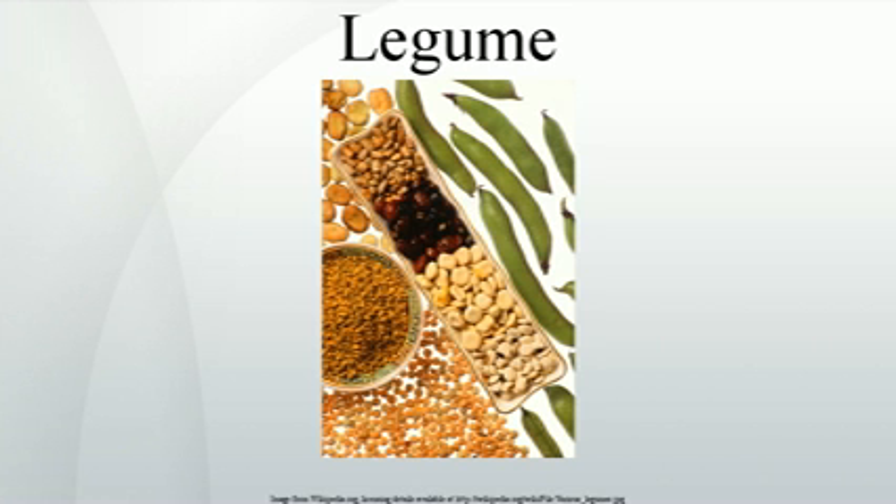Legume species grown for their flowers include lupins, which are farmed commercially for their blooms as well as being popular in gardens worldwide. Industrially farmed legumes include indigofera and acacia species, which are cultivated for dye and natural gum production respectively. Fallow green manure legume species are cultivated to be tilled back into the soil in order to exploit the high levels of captured atmospheric nitrogen found in the roots of most legumes. Various legume species are also farmed for timber production worldwide, including numerous acacia species and Castanospermum australe.